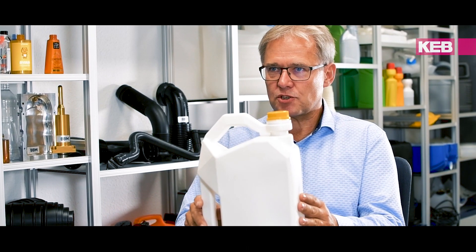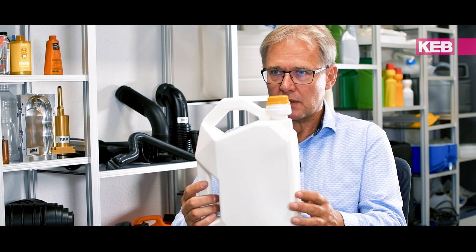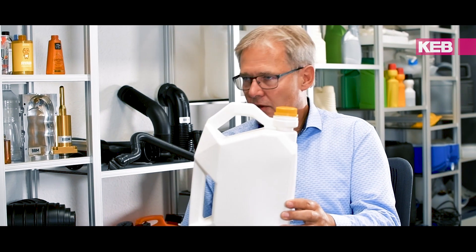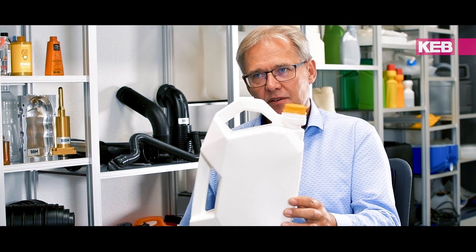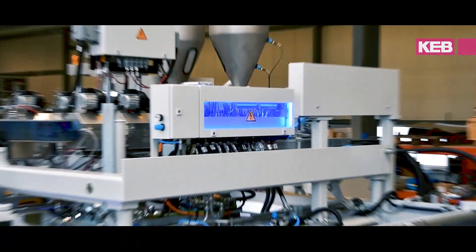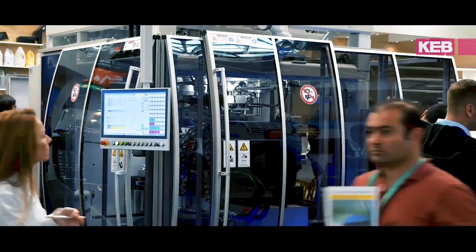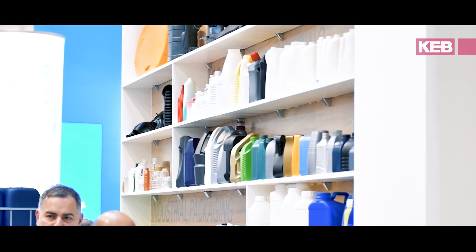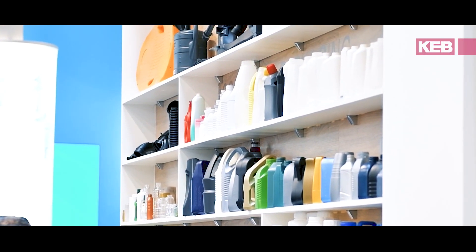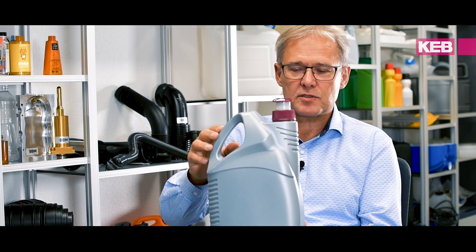We had a customer that had this packaging, which is standard packaging for the motor oil industry. We redesigned this packaging because we said we can copy your product and we can provide your machines and new molds for it, but it will still be the same. Nobody will know that you have changed a lot in your factory. So we redesigned his packaging and provided him this new packaging, which is very, very special.